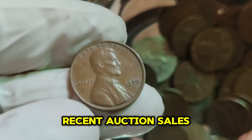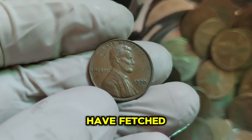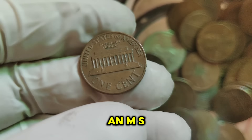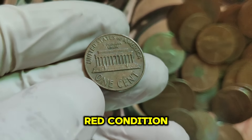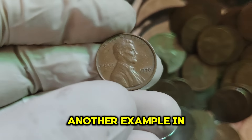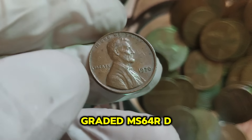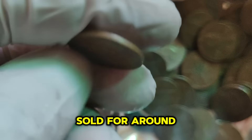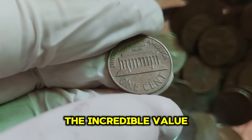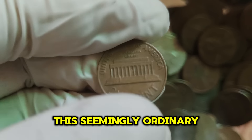Let's look at some recent auction sales. A 1970-S small date Lincoln penny in MS65RD (red) condition sold for an impressive $88,222. Another example in slightly lower condition, graded MS64RD, sold for around $60,000. These sales highlight the incredible value of this seemingly ordinary coin.